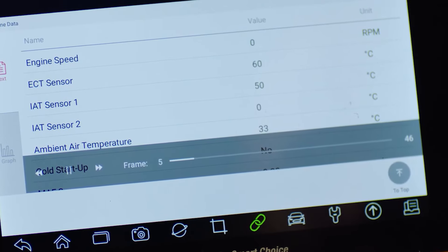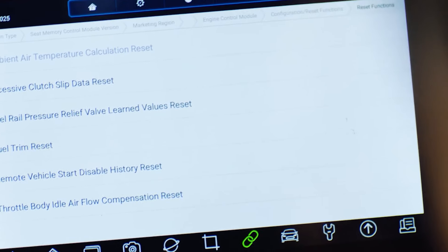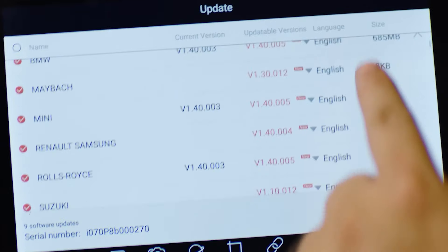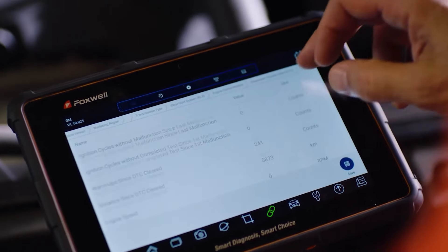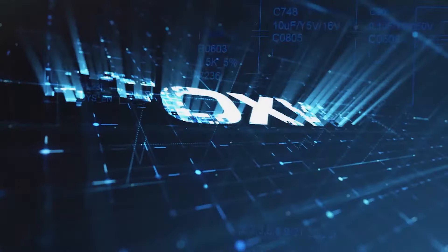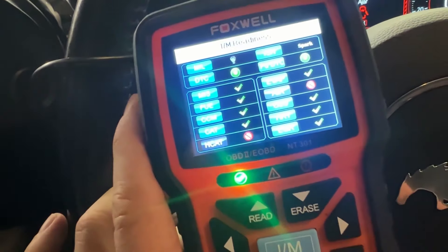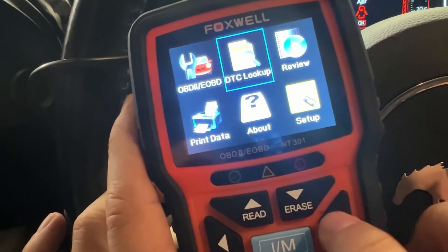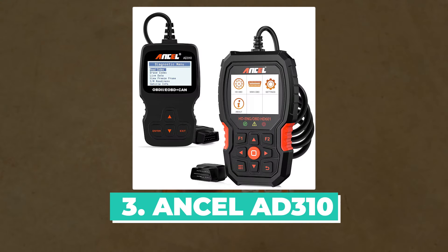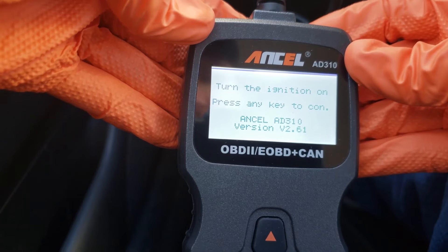The NT301 is also capable of performing a variety of other tasks, such as checking I/M readiness for emissions testing, turning off the check engine light, resetting the oil service light, bleeding the ABS brakes, and calibrating the steering angle sensor. Overall, the Foxwell NT301 is an excellent value for the money — a powerful and easy-to-use OBD2 scanner that is perfect for DIYers and home mechanics.